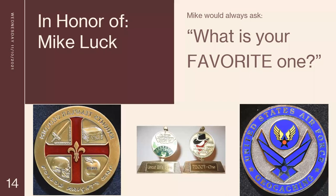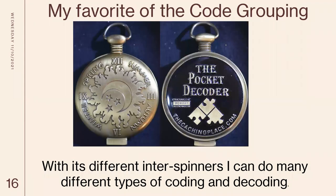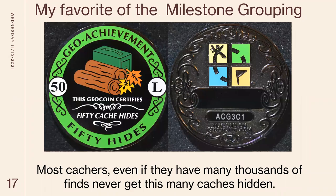Mike always asked when somebody did a talk: what's your favorite one? So this is my contribution to Mike's memory. My favorite benchmark coin is from Captain John and his first mate — that's what got me started with benchmark coins. My favorite of the coded coins is the pocket decoder, because with the inner spinners I can do many different types of coding and decoding with that one. For milestones, my 50 hides is a favorite, because even if somebody's found thousands of caches, they may never get up to hiding 50 different ones — there are 50 caches around the Rochester area attributed to me.